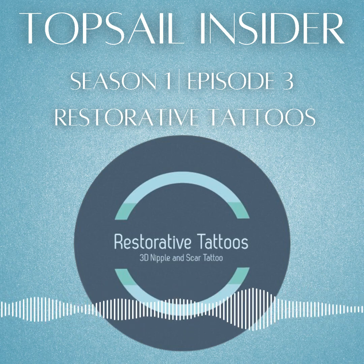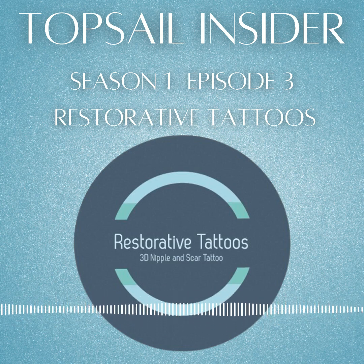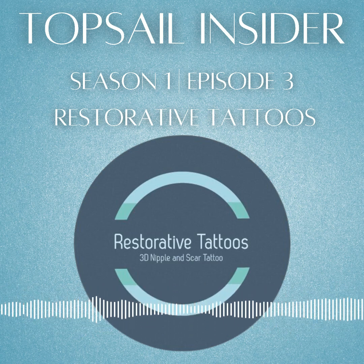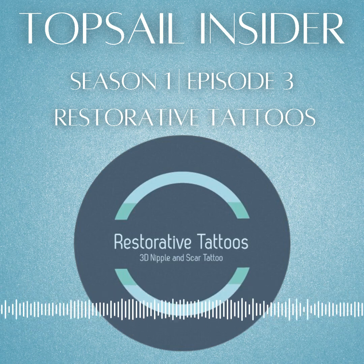Welcome to the Topsail Insider Podcast, where locals, vacationers, and those looking to relocate to the greater Topsail area can hear all about the wonderful businesses and events in our beautiful coastal Carolina towns, including Hampstead, Topsail Beach, Surf City, North Topsail, Holly Ridge, and Sneeds Ferry.